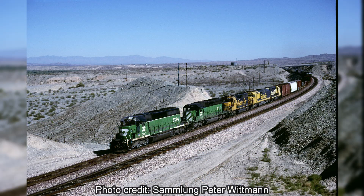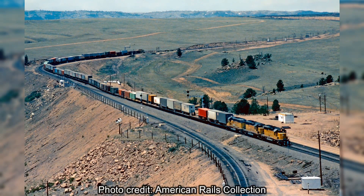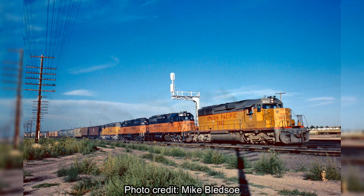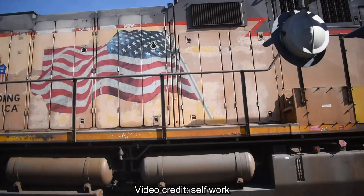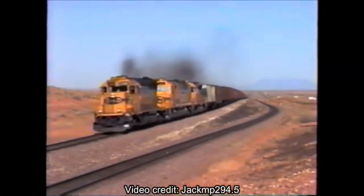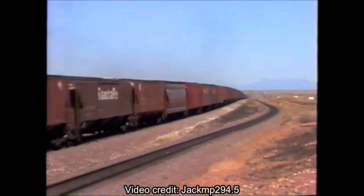The SD40-2 locomotive, an upgrade to EMD's SD40 type, was a very popular locomotive type. This locomotive was to railroads in the 1970s as what the GEVOs are to railroads now, and probably was to railfans then what GEVOs are to railfans now. Much like these days, where it'd be nearly impossible to see a train on a Class 1 railroad that doesn't have a GEVO on it, from the 1970s to around the 1990s, it'd be nearly impossible to find a train on a Class 1 railroad that didn't have an SD40-2 on it.